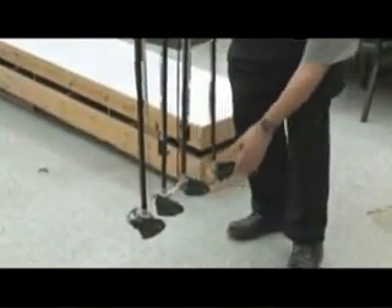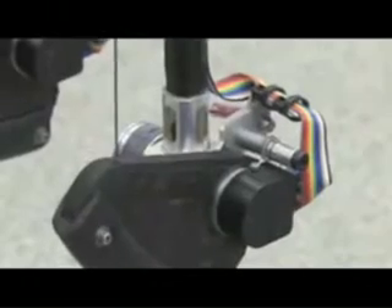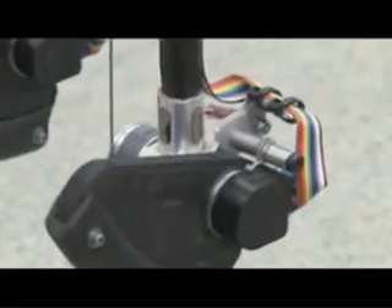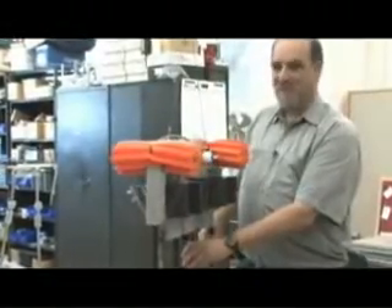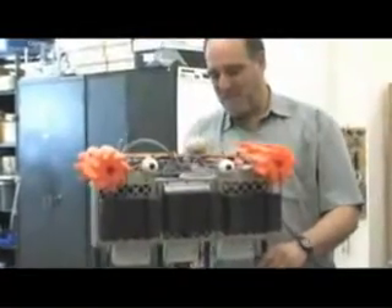Inside the foot there's a little optical sensor that measures the distortion of the foot, which lets us know when the foot hits the ground. And then there are various current and voltage sensors inside to keep track of the electric usage and the electrical power usage.